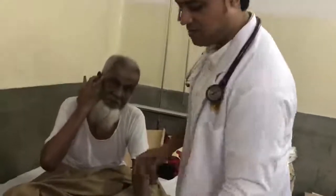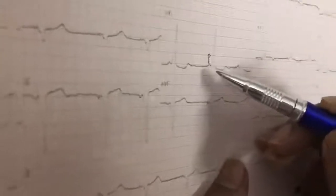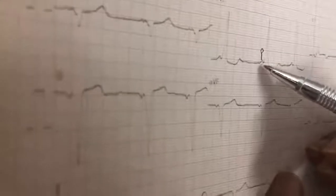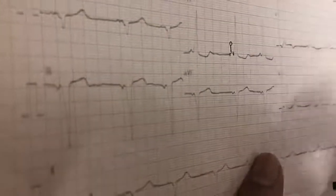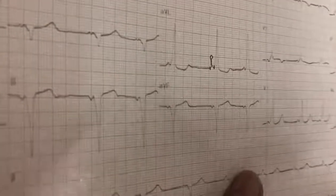Let me start by showing the ECG. The most important part is this is the P wave. And this is the PR interval — it is short. From P to R, it is narrowed to two small squares, around 0.08. Normally, the PR interval is 0.12 to 0.20. So this is a short PR interval.